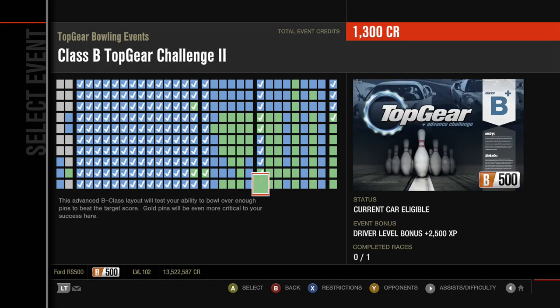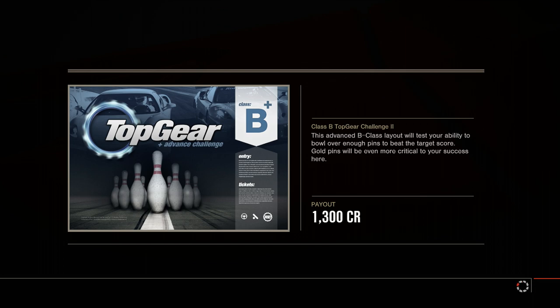This advanced B-Class layout will test your ability to bowl over enough pins to beat the target score. Gold pins will be even more critical to your success here. One lap at the Top Gear Outer Loop for the final time.